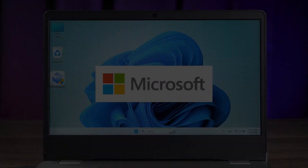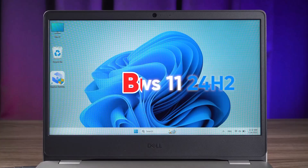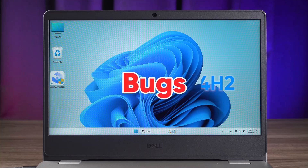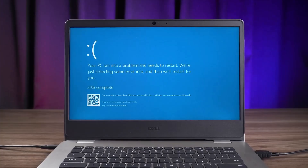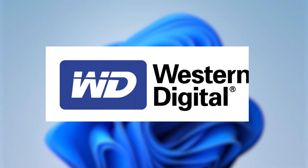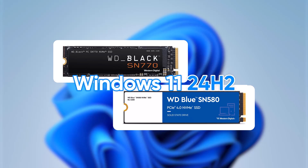Hello everyone and welcome to Tech Upskill channel. In today's video, we're taking a closer look at some of the issues users are experiencing with the recent Windows 11 24H2 update, which has only been out for a week or two. We've received several reports of crashes and the dreaded blue screen of death, especially among users with certain Western Digital NVMe SSDs. So if you're facing these problems, stick around — we'll cover what's happening, why it's happening, and a potential workaround. Let's get started.